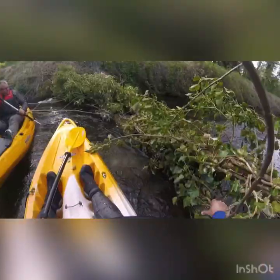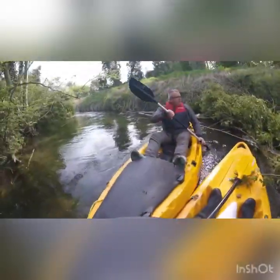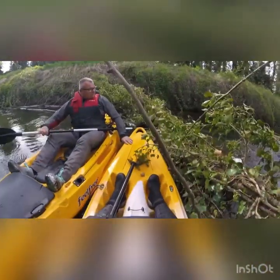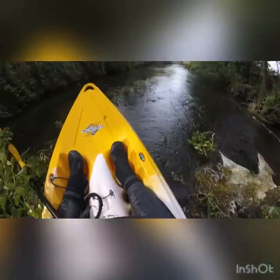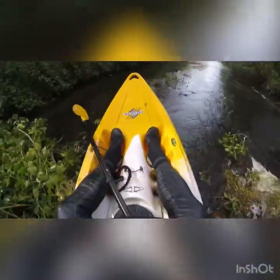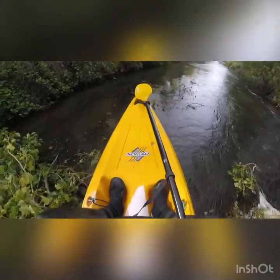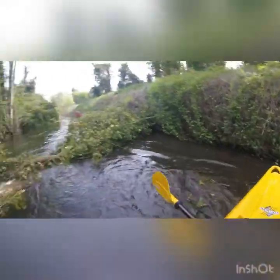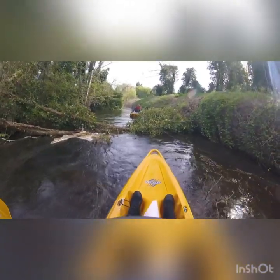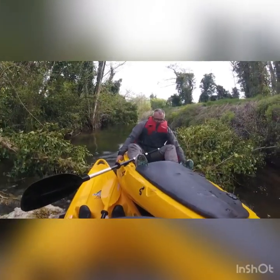We've found our first obstacle — a fallen tree. I'm determined to get through it without exiting the vessel. Plan A is to go at the tree as quick as I can. And we're over! There wasn't a plan B. It's down to you, Rob — plan A for Robert, because I've had to tow him over.